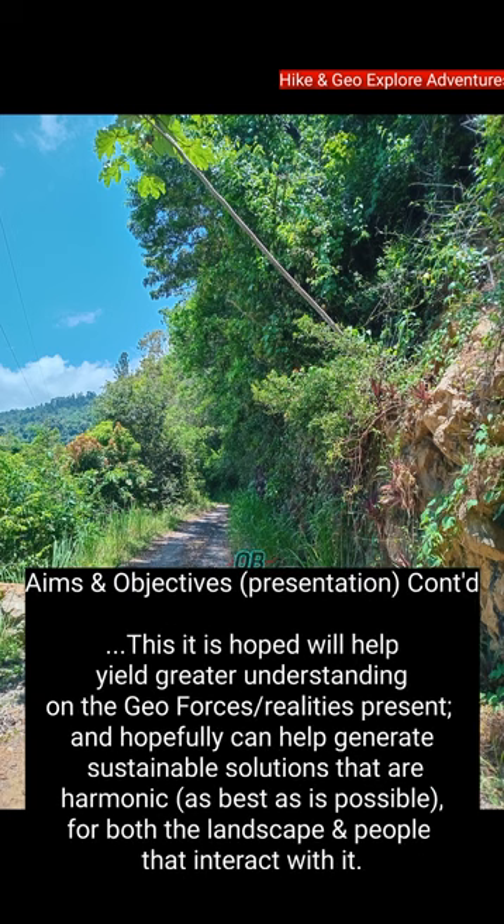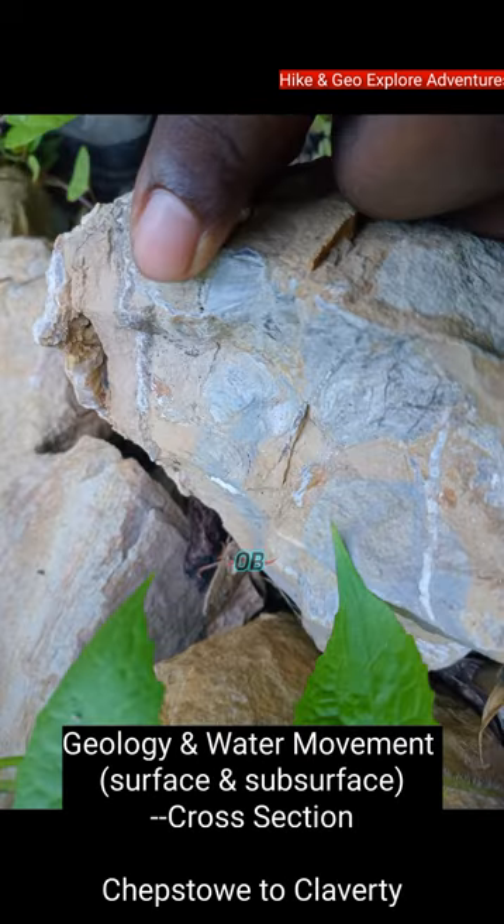This, it is hoped, will help yield greater understanding of the geoforces or realities present, and hopefully can help generate sustainable solutions that are harmonic as best as is possible for both the landscape and people that interact with it.